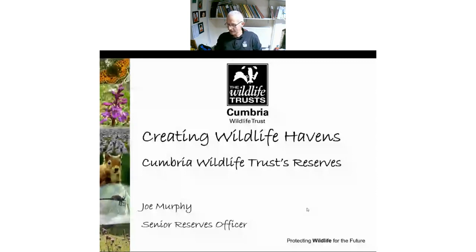I'll launch straight in. I'm going to give you an overview of Cumbria Wildlife Trust's nature reserves, a bit about the history of the trust, and then we're going to take a bit of a virtual tour around the county, visiting a few different nature reserves and habitats, explaining why our reserves are really important, why we manage them like we do, and then bringing it right up to date with things that have been happening over the past year or so.